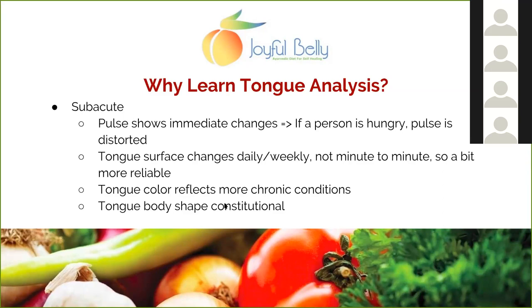A lot of times people get excited about the pulse in Ayurveda — there's something people think is mystical about it. But the pulse is also reactive: if a person is nervous or anxious, the pulse changes immediately. The tongue doesn't change that quickly. The tongue changes somewhat daily, weekly, or yearly — overall it changes much more slowly. Coating can change day to day, but the tongue's shape takes a long time to change. The body shape is more constitutional and chronic; color is more chronic; coating is subacute or even acute.